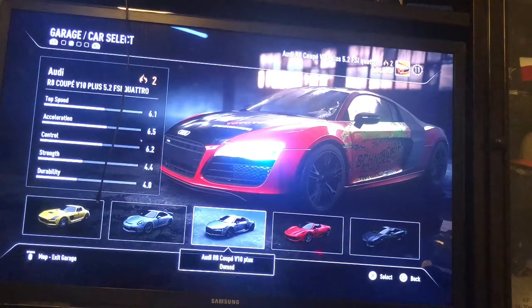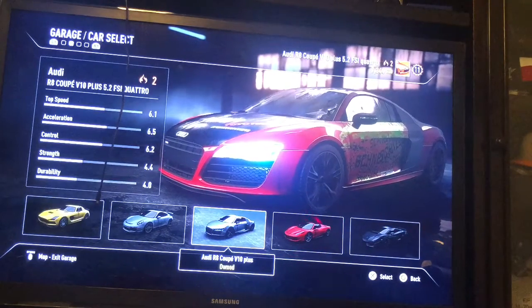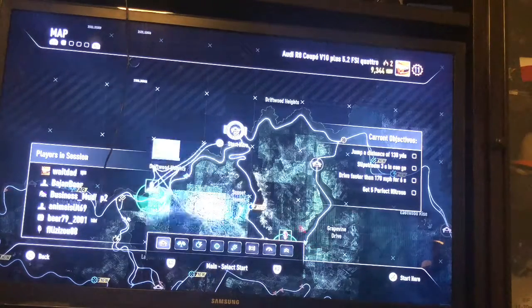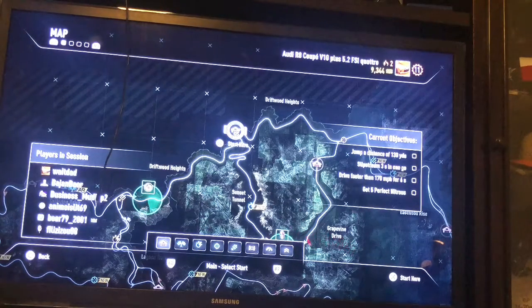So the car that I always drive is an Audi R8, so I'm gonna drive this out. Thank you for watching — we'll be right back.